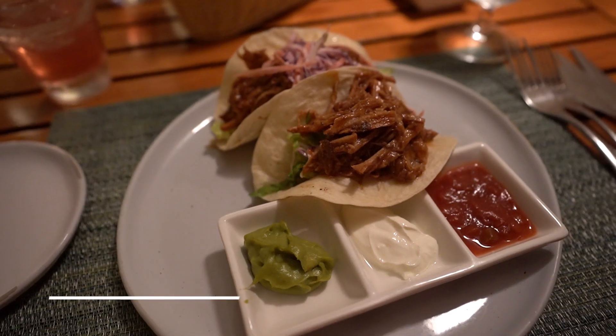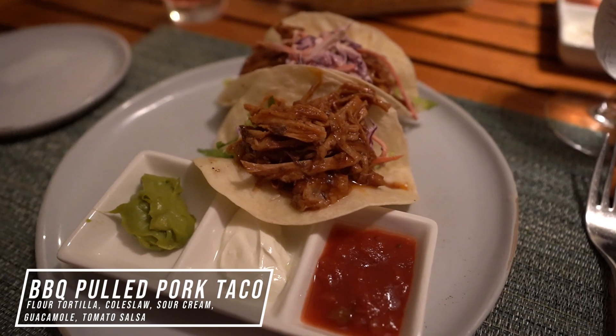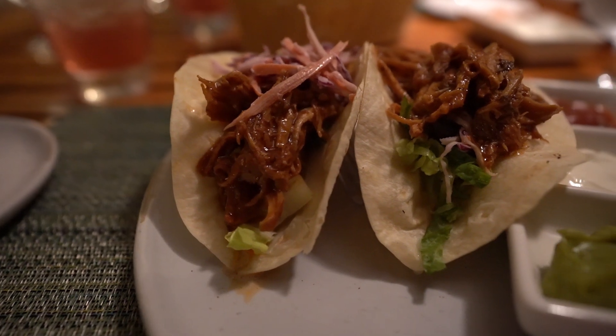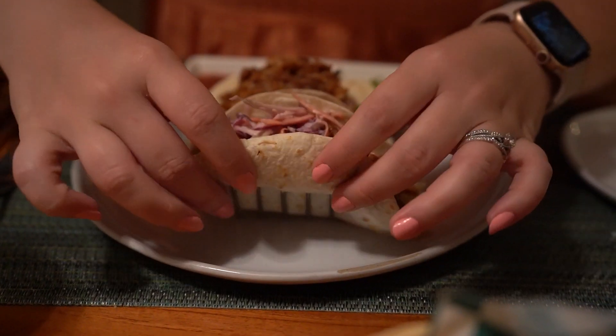For my appetizer tonight I got the barbecue pulled pork taco, served on a flour tortilla with coleslaw, and on the side sour cream, guacamole, and tomato salsa. This was a really good taco. I loved the flavor of the barbecue on the pulled pork — it was nice and tender. The barbecue sauce was actually a little bit sweet; I was expecting more savory and salty, but I really did enjoy the sweetness. I liked the little bit of crunch the coleslaw added, and I don't even really like coleslaw, but it all went together really well.